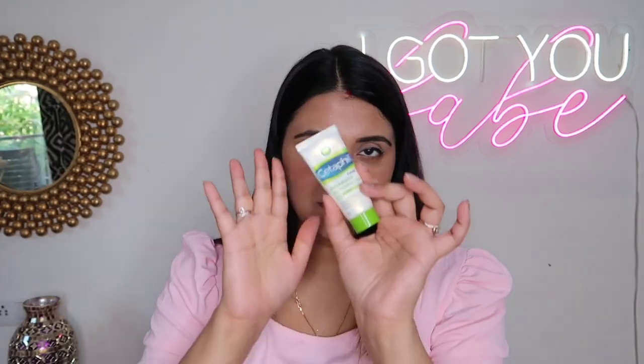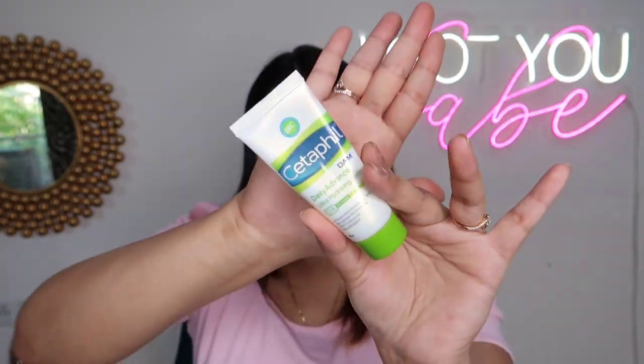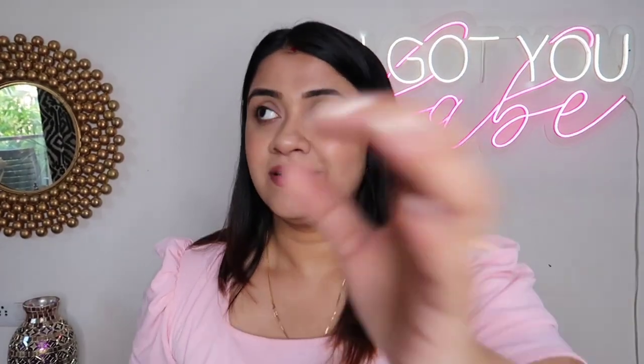For normal to sensitive skin, and really for anyone — dry, normal, oily, combination — the Cetaphil DAM Advanced Ultra Hydrating Moisturizer Lotion is excellent. It's fragrance-free, very lightweight, and amazing for the skin.